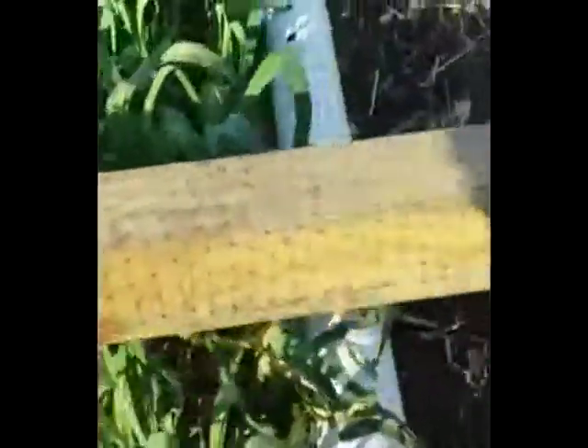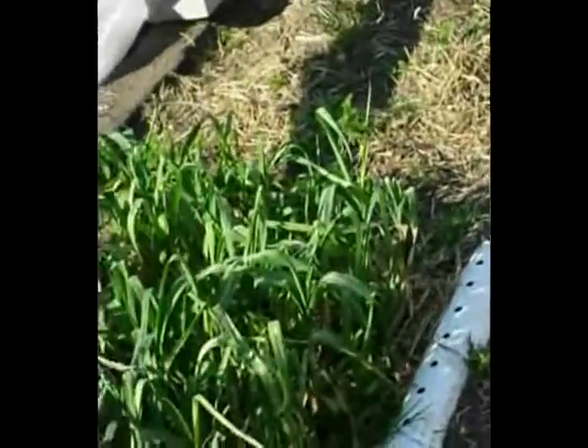Over off to the side here, this is my insulative covering that I had on it at first — through the coldest weather. These things survived pretty well; I mean, they didn't grow, but they survived. So there's parsnips, radishes, beets, rutabagas, carrots.